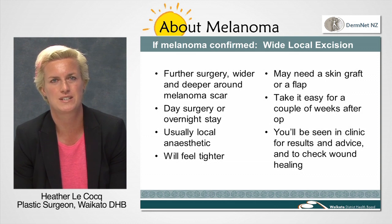An alternative method is to raise and move around some of the tissue nearby, called a flap, that will then inset into the defect, leaving you with a non-linear scar.